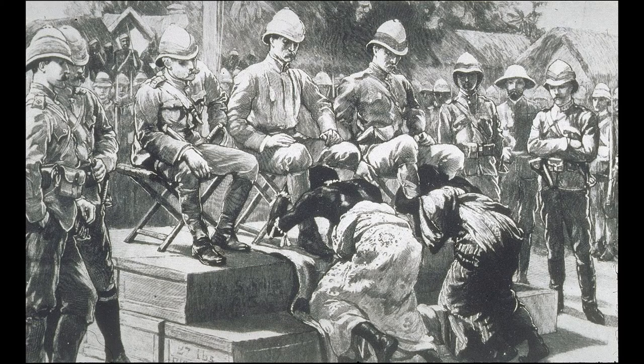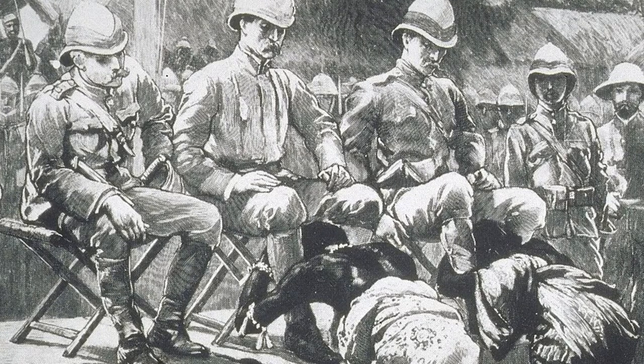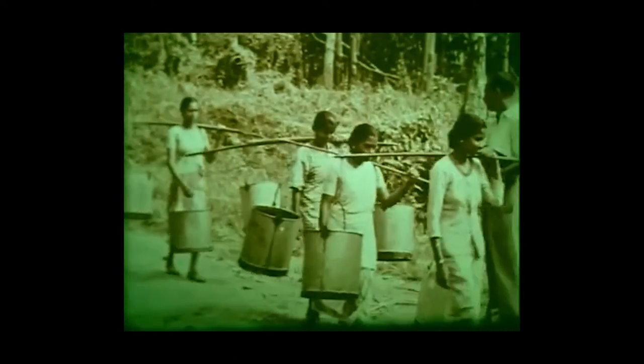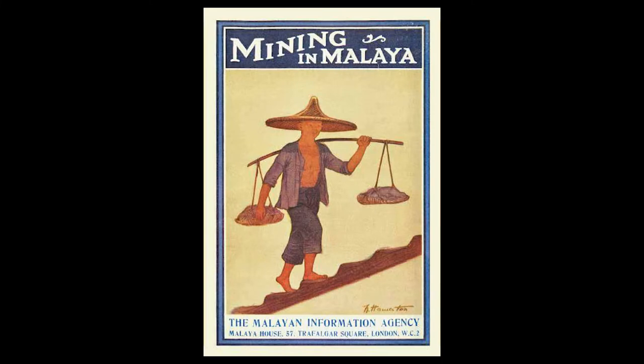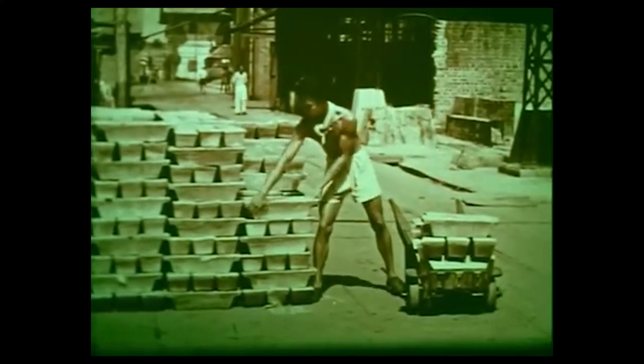We must not forget the brutal and exploitative colonial rule at that time. The British brought in slave-wage labourers from India and China to work in the tin and rubber industry. Malaya became the world's largest exporter of tin and rubber, and all the wealth went back to the city of London.